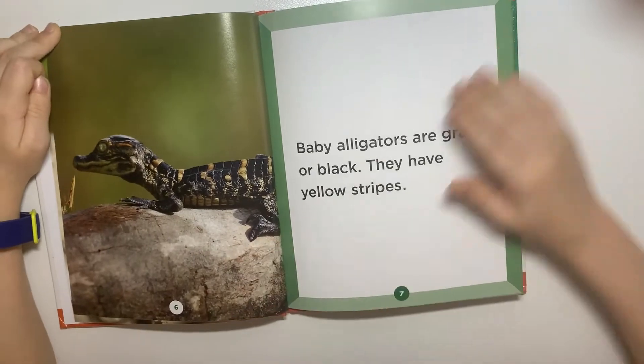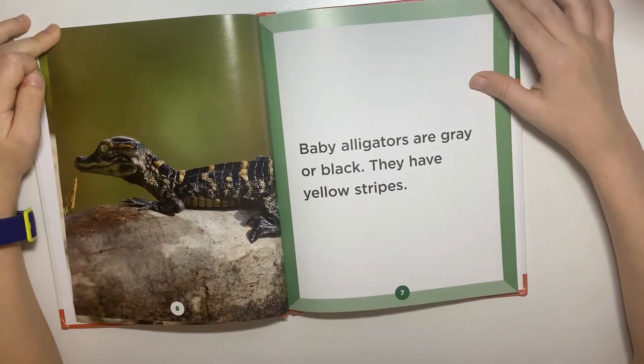Baby alligators are gray or black. They have yellow stripes.